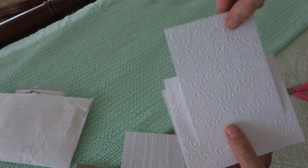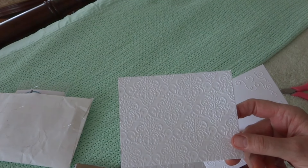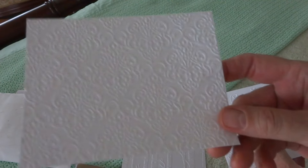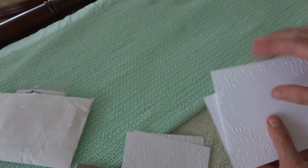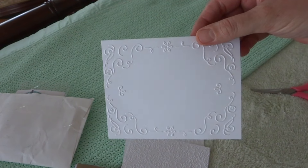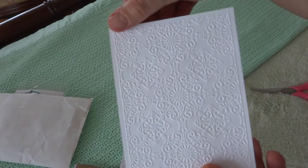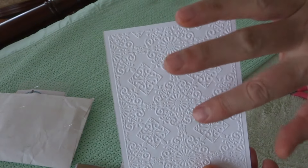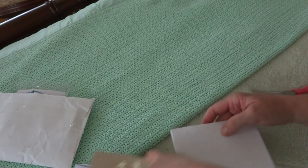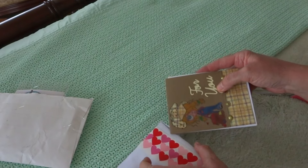And what do they call this — a damask print, yes, a damask print. And that one, all I've got to do is add a sentiment to the middle or an image and it'd be ready to go. And then this one's really pretty — this would make a wonderful background. These are awesome, thank you so much Heather. You guys are rocking it — I'm good to go for quite a while here!